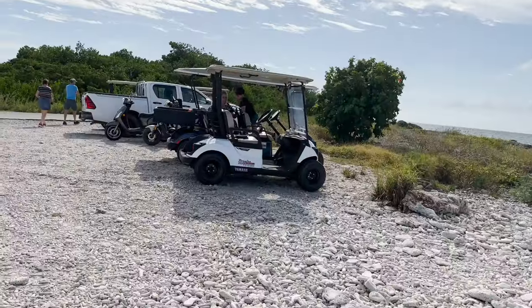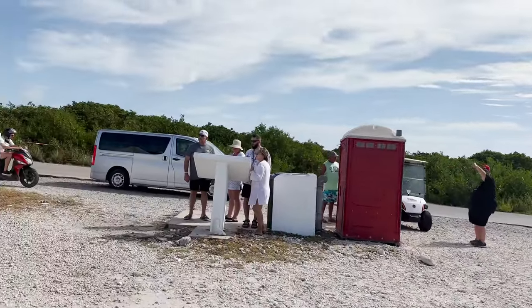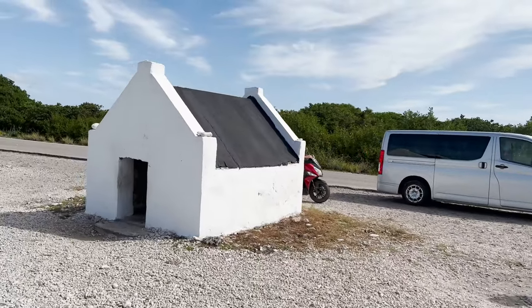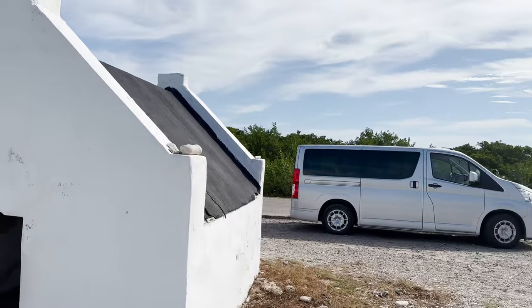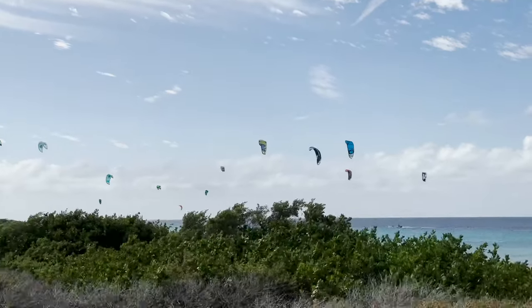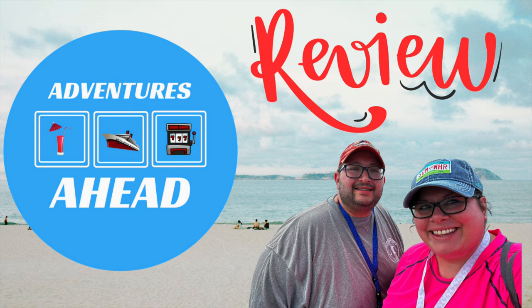Renting a golf cart was a great way to make the tour your own — you stopped wherever you wanted, spent as much time as you liked, and it was an incredible experience we won't forget. Overall, we thought Bonaire Cruisers was 100% worth the money and they were super friendly. Let us know in the comments if you've done this before, and check out our vlog to see our full day in Bonaire.